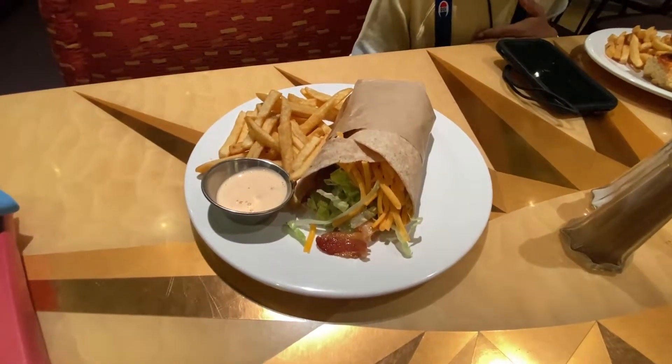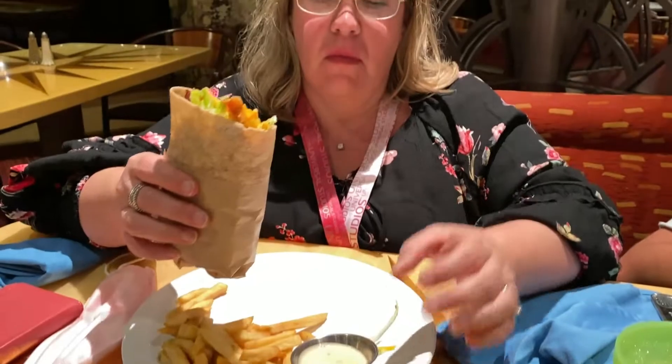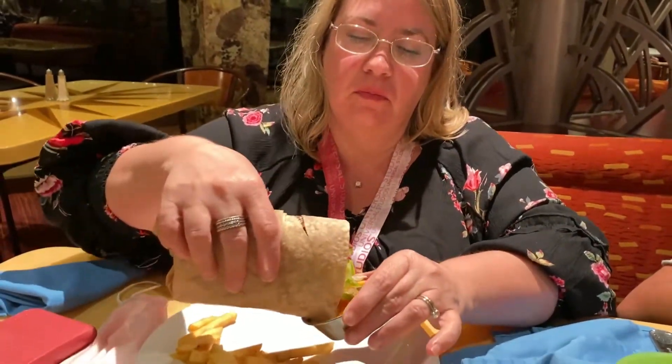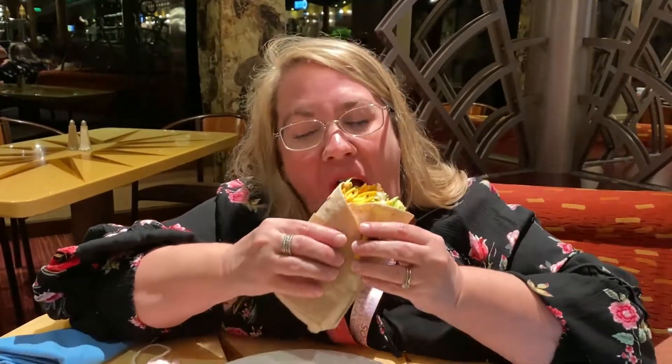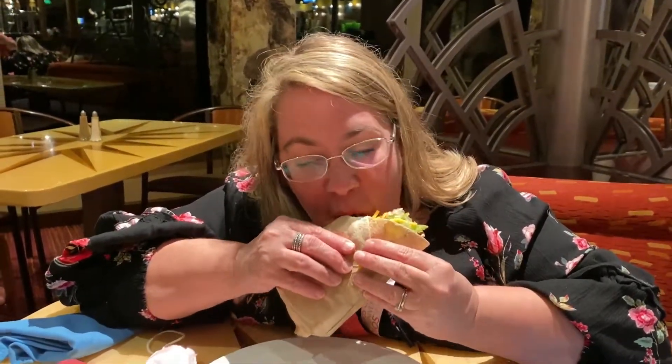If you're tired of the main dining room or just want something a little different, definitely check out the Carnival Deli. They have Reubens, different ham and cheese sandwiches, the Southwest — one of my wife's and my favorites — and the meatball sub, which is a massive amount of food. You can't go wrong at the Marketplace Deli, and it's included.